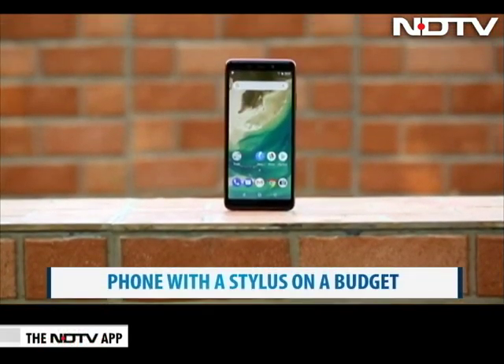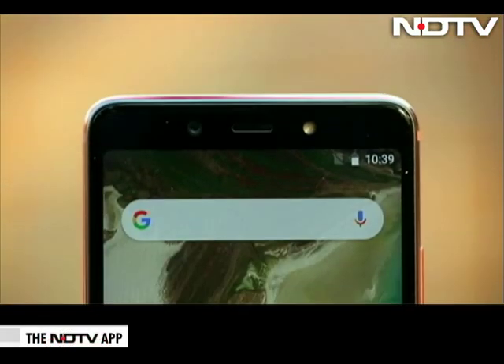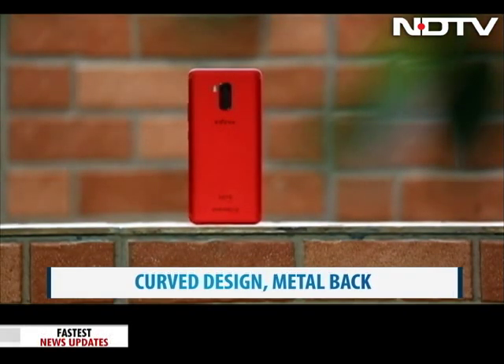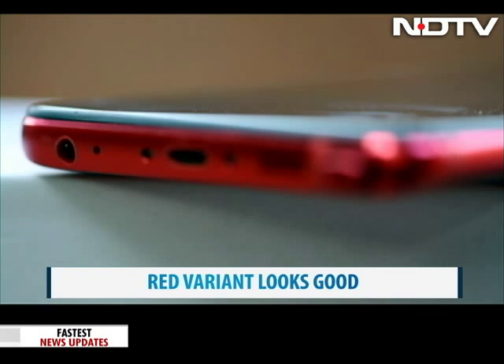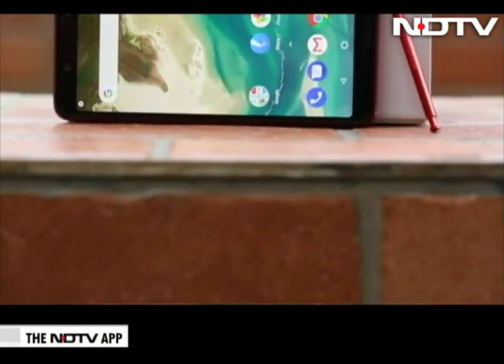The Infinix Note 5 Stylus features a 5.93-inch full-view FHD+ display which is bright and vivid even in daylight. It comes with a curved glass design on the front and a full metal back body. We like the look of the phone, and the bordeaux red color variant we have for review will definitely appeal to millennials. There is also a 3.5mm headphone jack, which is a big plus, and a fingerprint sensor at the back.